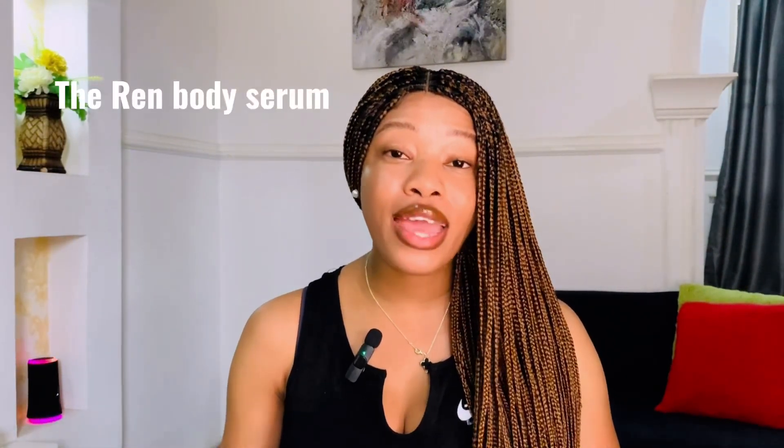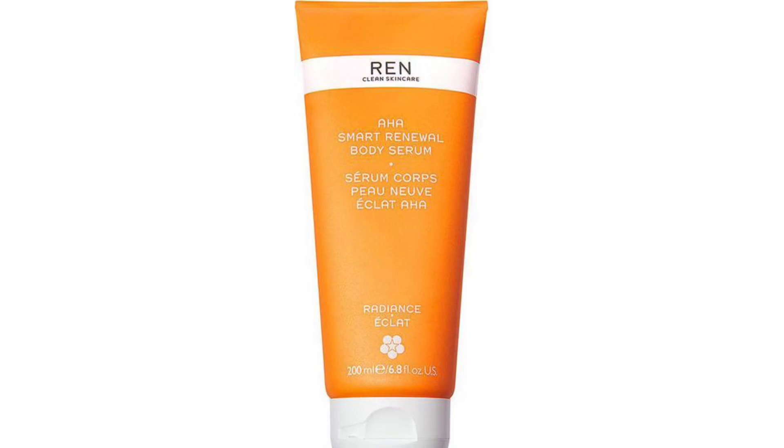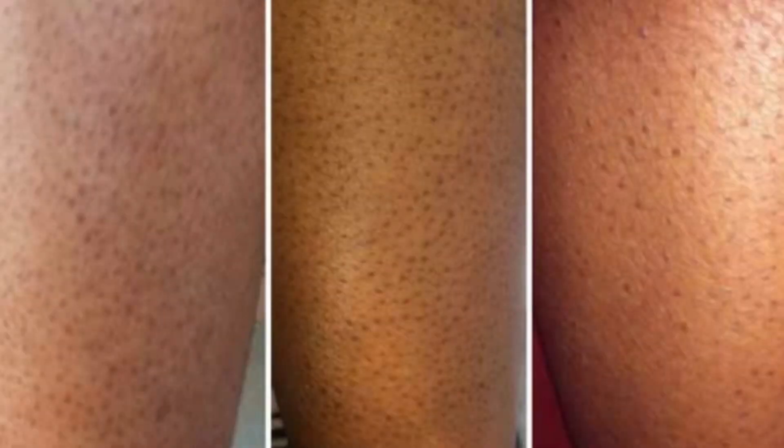Next is the REN Body Serum, formulated with lactic acid (an AHA) to brighten skin, and it also contains shea butter. It's one of my favorites — it makes your skin nourished, smoother, and glowy. If you suffer from strawberry skin — bumpy, rough skin — the REN Body Serum is there for you. It also makes your skin very firm if you have saggy skin. It ranges around 19,000 Naira, which is pricey, but I love the ingredients.